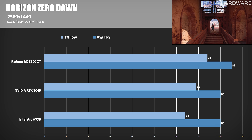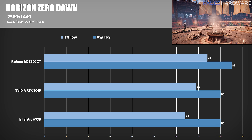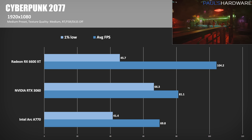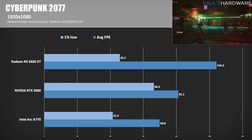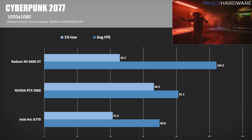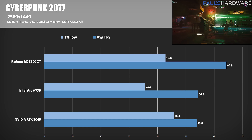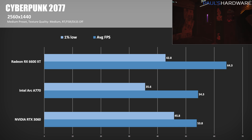At 1440p, the A770 catches up to the 3060, placing them neck and neck, while the 6600 XT maintains a 6% lead. Cyberpunk 2077 is running with the medium graphics preset to hit playable frame rates, and at 1080p the 6600 XT manages its biggest gaming win yet — a 49% improvement over the A770. At 1440p though, the 6600 XT's lead shrinks to 18%, and we have roughly the same performance between the A770 and the RTX 3060.